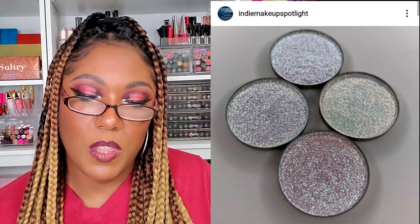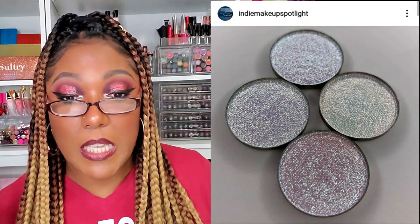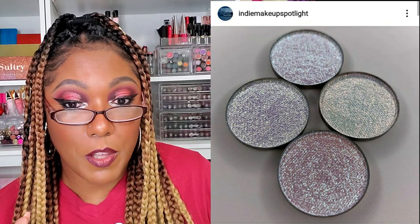From Tara Moon Cosmetics, launching May 18th at 7 PM Eastern Standard Time. The shadows will be available for $8 each and you can use the code AMYLOVES for money off. They look very very pretty. With these smaller indie brands, if you're not already checking for them, they sell out really quickly — so I don't know if these are still available or not.